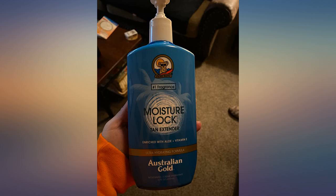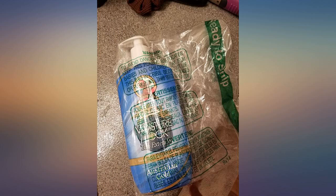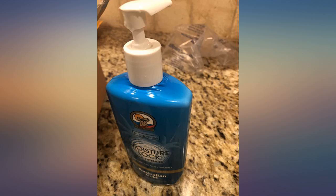Smells awesome. Makes your skin so soft and with a touch of a subtle hint of glow. This was so hard to find in Florida. Price is fantastic.